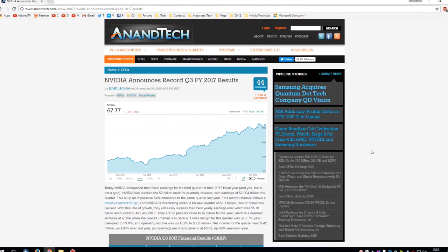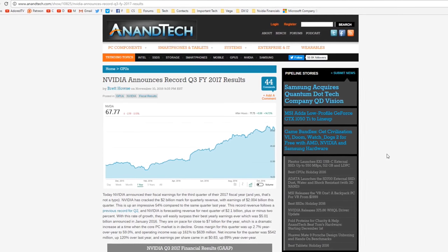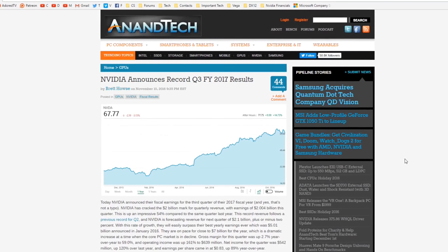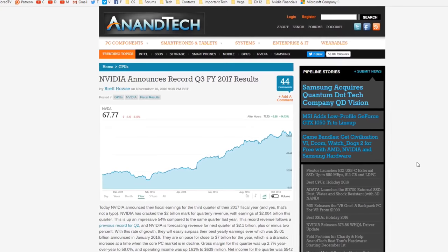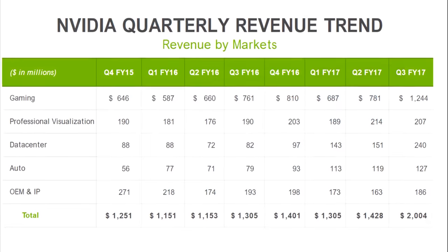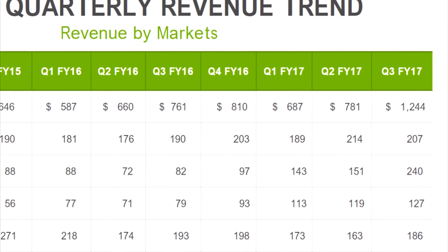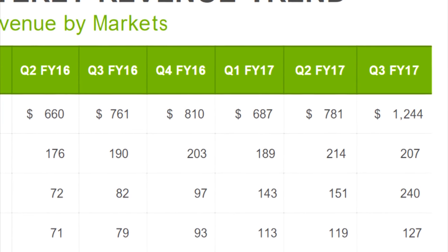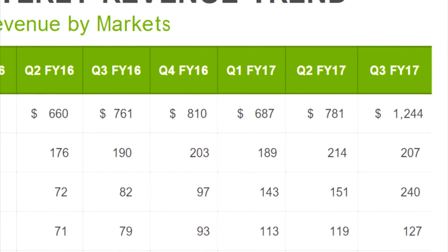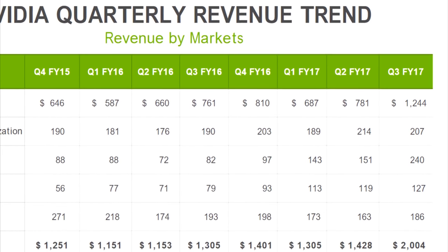Alright guys, how's it going? Once again, it's been a while since my last video — I've been working on this one for a very long time. I was in Scotland for a week as well, and while I was over there, NVIDIA had announced their third quarter financial results and they were staggering. They made a massive amount of money on the back of gaming GPU sales — the kind of money we have never seen them make before.